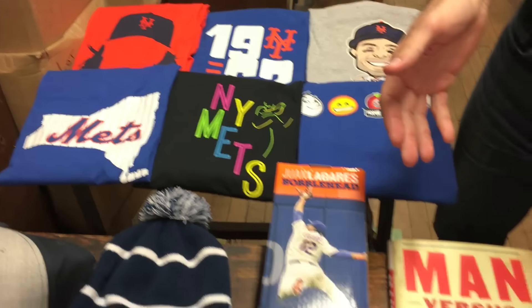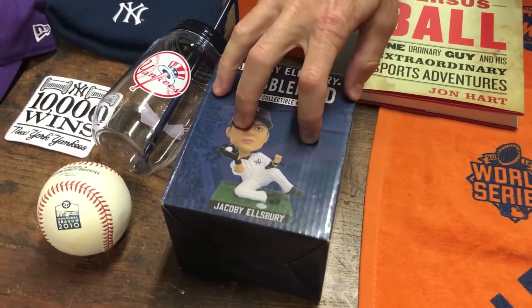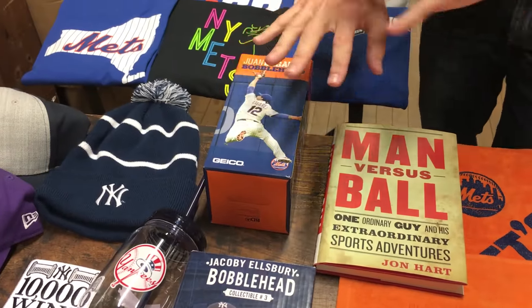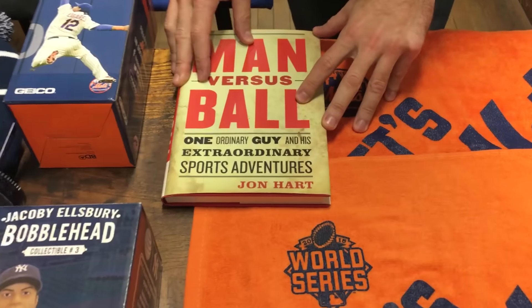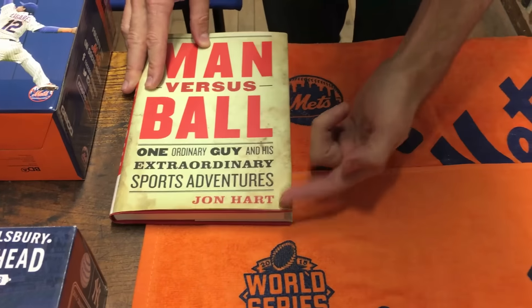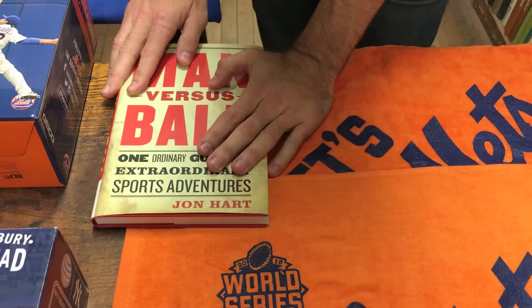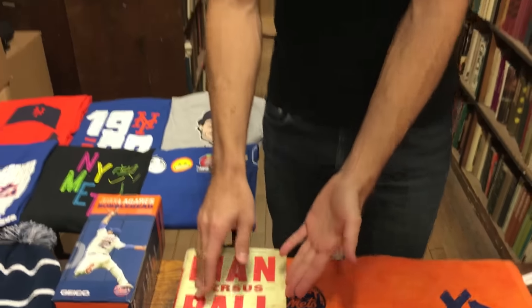Looking back down, you will see a Jacoby Ellsbury bobblehead — that is its own prize. We have a Juan Lagares bobblehead, again that's an individual prize. And over here we have a copy of the book Man vs. Ball, written by my friend John Hart. He is going to autograph and personalize it for the winner, so if you pick this prize you just tell me how you want it, I'll let him know, he'll sign it and ship it off to you.